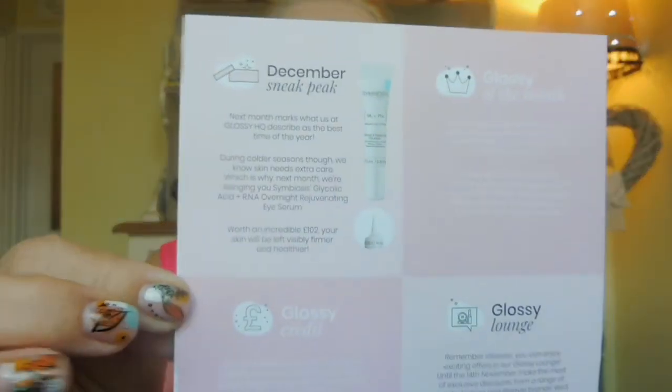First impression — it looks really nice. I'm going to have a sneaky peek at what's coming in December's box. They generally just give you one item preview. If you don't want to hear, cover your ears now! Next month they're bringing the Symbiosis Glycolic Acid and RNA Overnight Rejuvenating Eye Serum, worth an incredible £102 — your skin will be left visibly firmer and healthier. So if you want to subscribe just to get the eye cream, the box costs £10 plus £3.95 P&P — just do the maths.